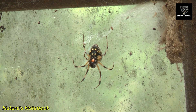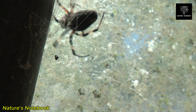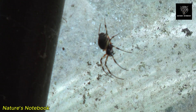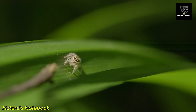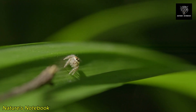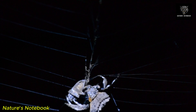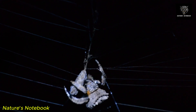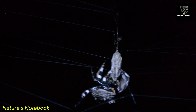Beyond their structural beauty, spider webs have evolved in many diverse ways to suit the specific needs of different spider species. For example, funnel-web spiders build webs that resemble a funnel, providing them with a sheltered hiding place while waiting for prey to wander by. These webs are typically constructed in areas with dense vegetation or under rocks, offering a sense of security and protection. Similarly, cobweb spiders or tangle-web spiders create irregular, chaotic webs designed to trap any prey that gets caught in the entangled threads. While these webs may appear haphazard, they are highly effective in their function. The variety of web designs across spider species highlights the versatility of spiders in adapting their silk production to various environmental conditions and predatory strategies.